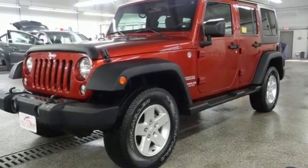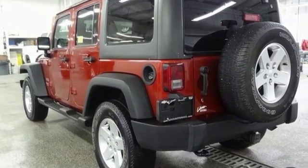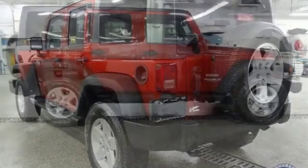Road and Track puts forth: it's a far better everyday vehicle. Safer and more civilized. Roomier and more comfortable. Without sacrificing one bit of its legendary off-road ability.